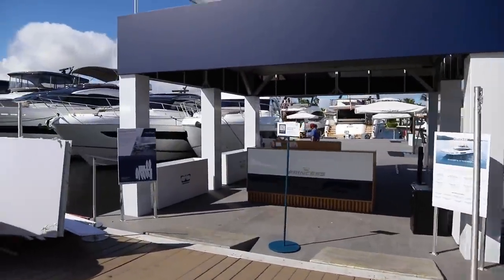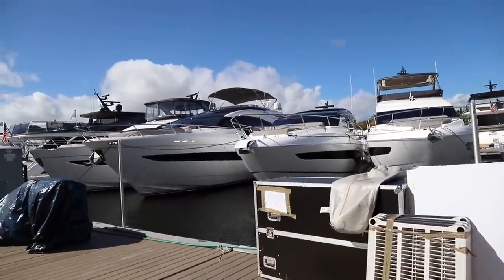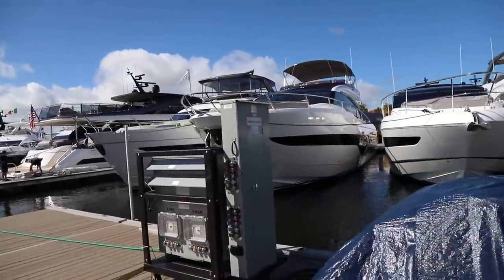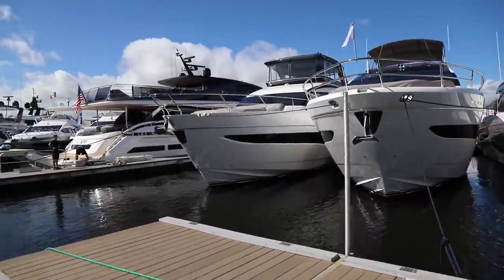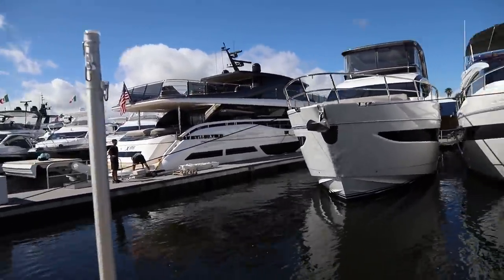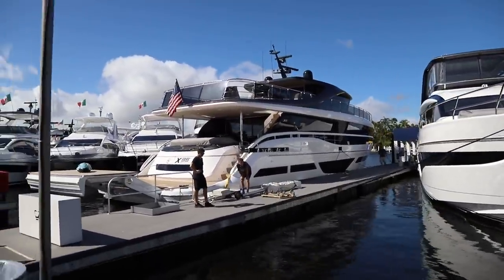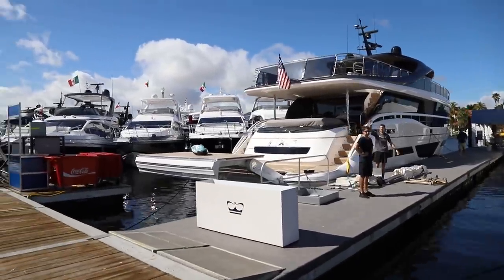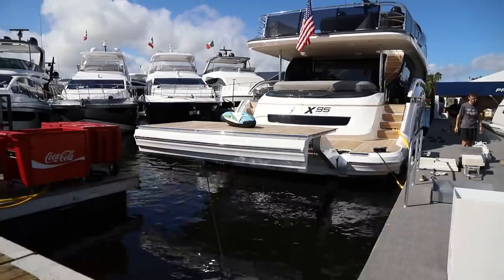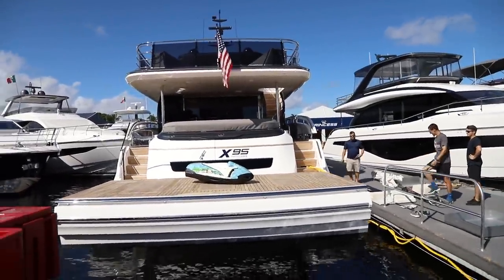Princess has a new Y-72 coming out of this show. This also looks like one of our first opportunities — at least mine — to physically get aboard the X-95. Alan Harper reported on this boat and we previewed it and blew it up on social media. But this is the most striking departure we've seen from Princess Yachts in a long time, considering they even have a 35-foot foiling boat. This thing is different — we'll be back.